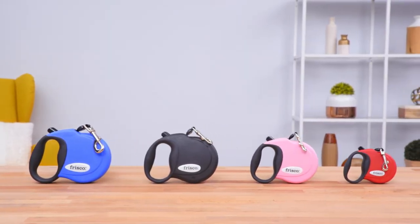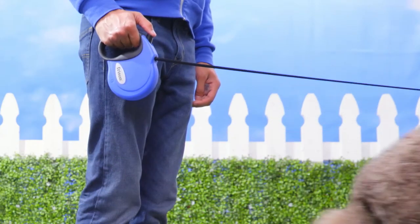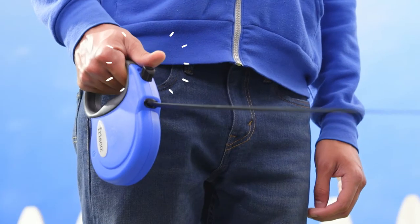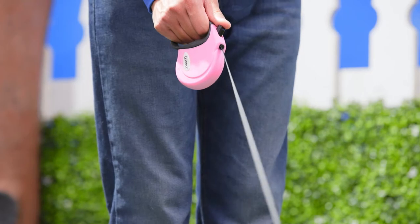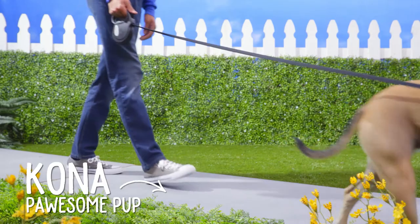These retractable leashes offer freedom and control because the length automatically adjusts as your pup walks. The retractable system keeps your dog from getting tangled. You can lock it at your desired length without having to slow down, letting your canine smoothly strut their stuff.